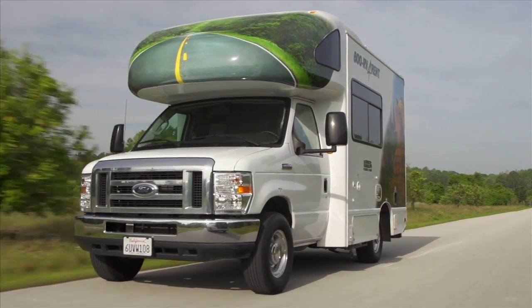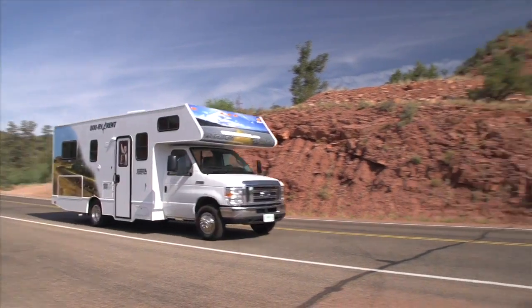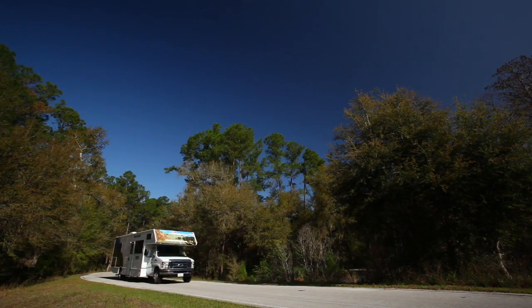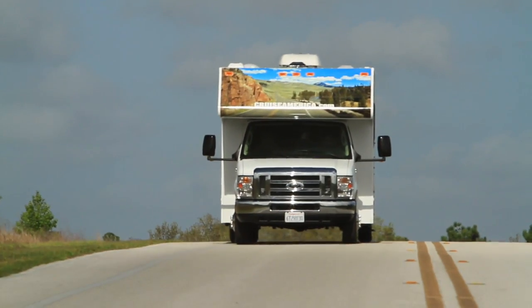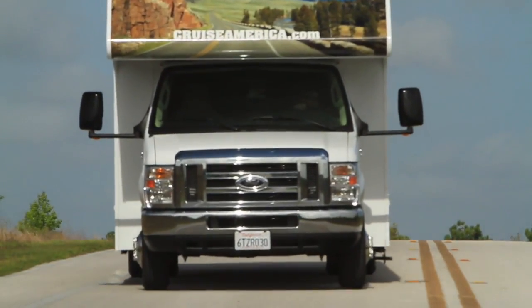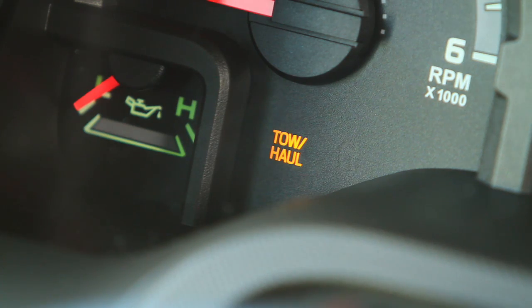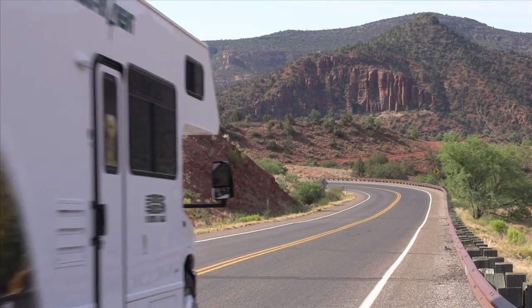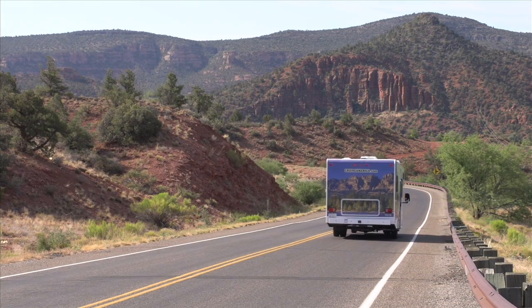Our Compact motorhome incorporates all the same improvements that have gone into the development of our standard and large motorhomes. On steep descents, you can avoid having to ride the brake pedal and overheating the brakes by using the tow haul setting, an automatic downshift feature that safely reduces the vehicle's speed and helps prevent transmission damage.